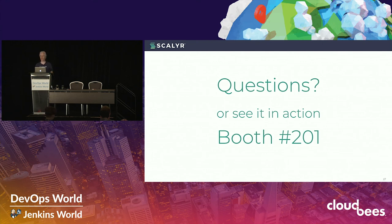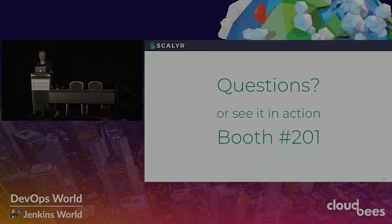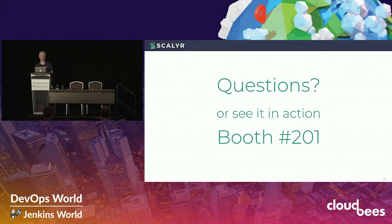If there are no other questions, thank you. I'll hang around for a few minutes down here, and otherwise come find us at booth 201. Thank you.